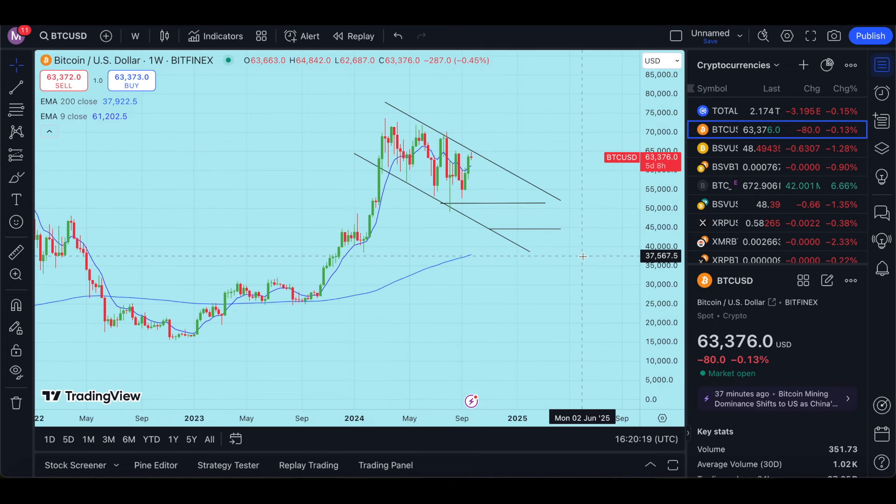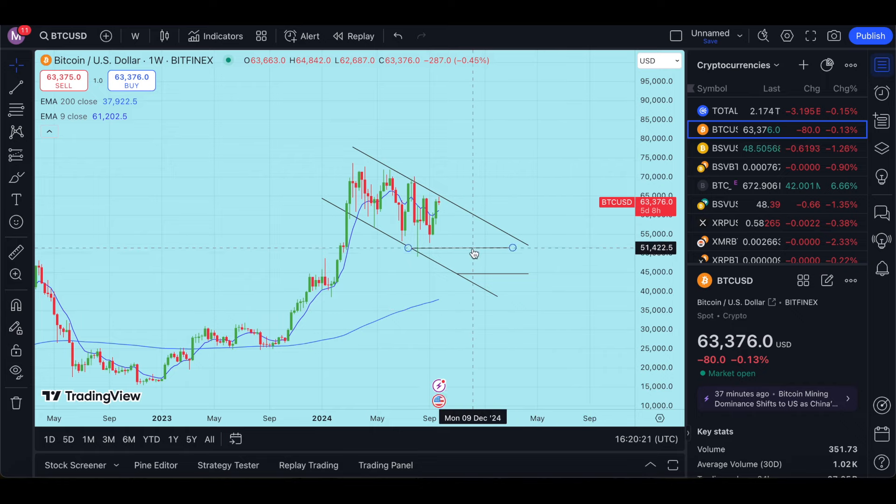...then we could see those lower numbers. I'm expecting BTC to drop to $51,000 and then drop to $44,000 as it tries to come near this 200 trend line on the weekly.